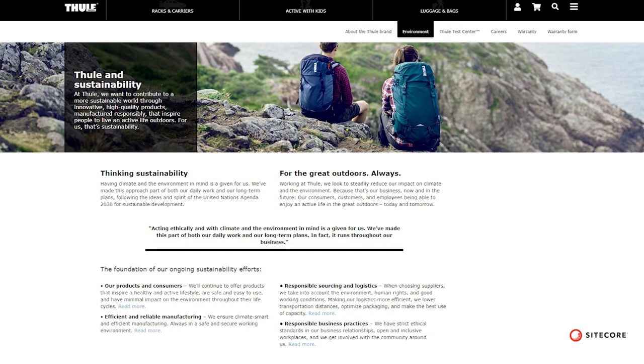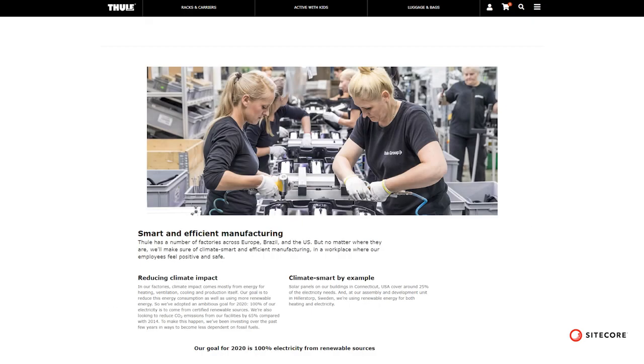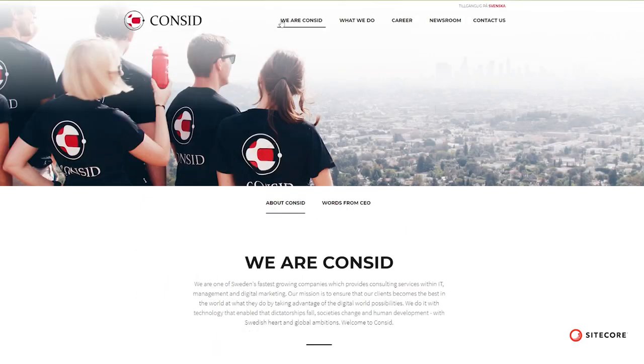Before, it was run disparately by independent markets and our brand message was inconsistent globally. We don't have internal web developers and Consid is that extension to our company.